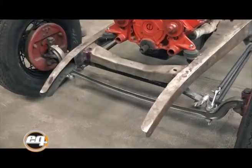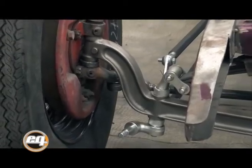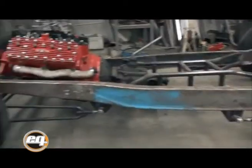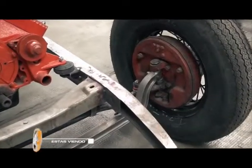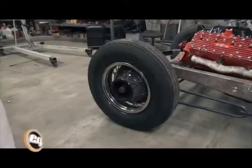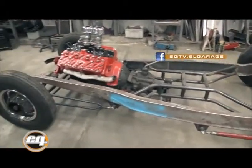Trajimos tanto el eje como el soporte de elástico de afuera; es un eje dropeado de Ford 40. Se siguió con el tren delantero: le fabricamos los tensores laterales y se usaron los frenos y las masas de Ford 40. Se usaron llantas de Ford 35 y neumáticos 600x16, que le dan un estilo de Hot Rod clásico.